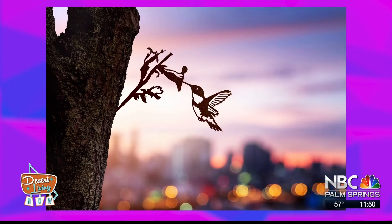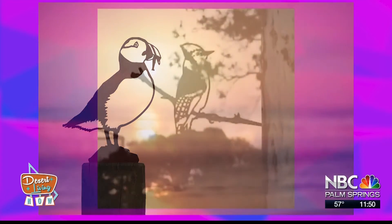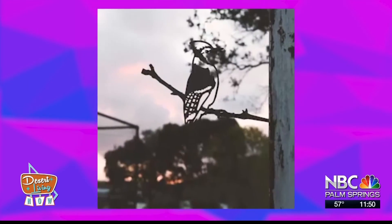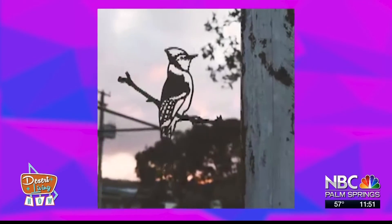Tell me what goes into creating them. Well, I draw them all by hand initially, and then we look for birds that really capture the imagination of the people of the land. At the moment I think we're drawing the Californian quail, which is actually your state bird.